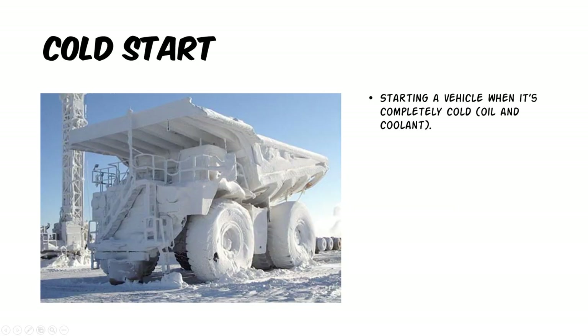Now for the popular cold start. And what that means is starting a vehicle when it's completely cold. Usually when people go exhaust shopping, they will look for cold start videos, and these type of videos are all over YouTube.